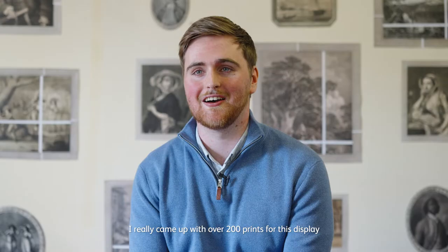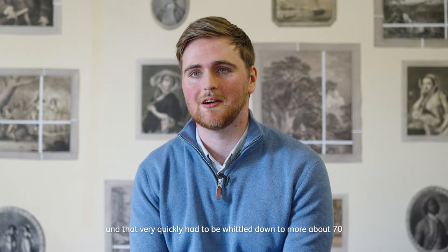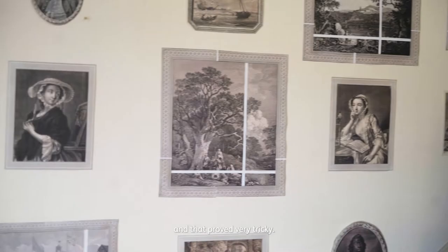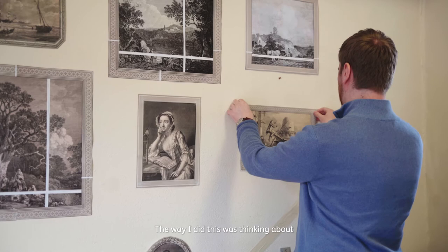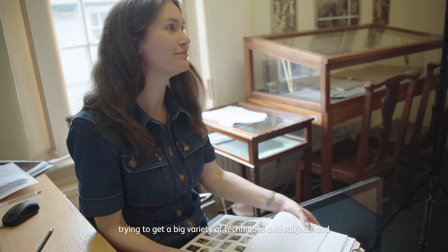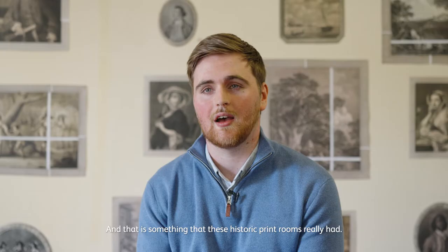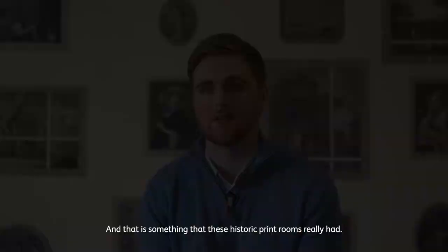I really came up with over 200 prints for this display and that very quickly had to be whittled down to about 70, which proved very tricky. The way I did this was thinking about the shape of the prints, the size, how they work well on the wall and with the ornamental borders we have on offer — trying to get a big variety of techniques and subjects. Hopefully the result will be a really interesting collection of prints, which is something these historic print rooms really had.